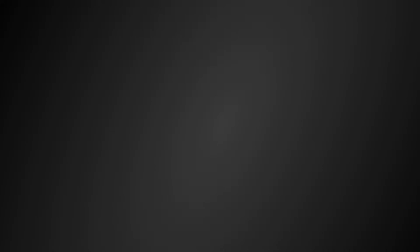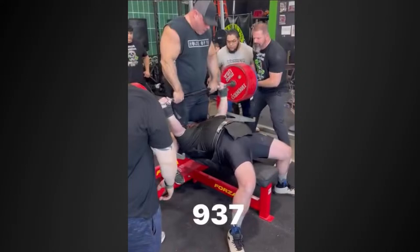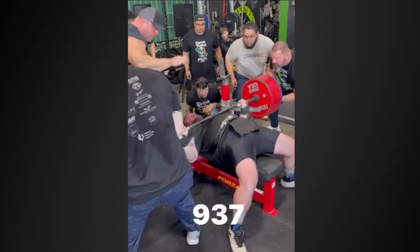Next up we have BJ Dirk who competed at the IPA meet this past weekend. He did 860 and 937. We're going to check out 860 first — I'm handing off but it's not my angle. Here's 937: out, out, out, settle — perfect three-man handoff, nice and low. 937 in the books.